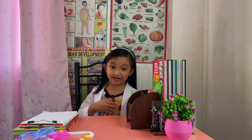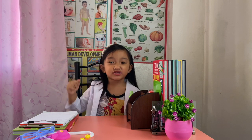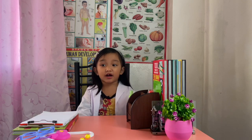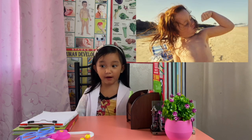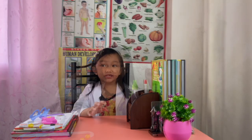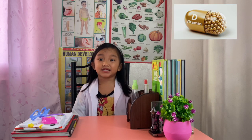Hi guys, welcome to my channel. This is your small GIC. Today I'm teaching you about vitamins and minerals — all nutrients your body needs to work properly and stay healthy. This includes vitamin A, B vitamins and folic acid, vitamin C, D, E, vitamin K, calcium, iodine, iron, and more.